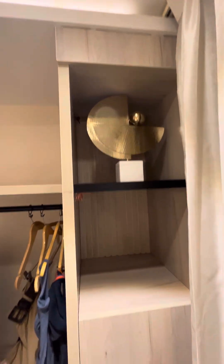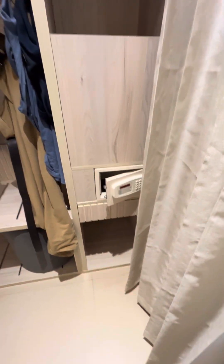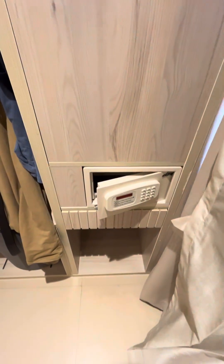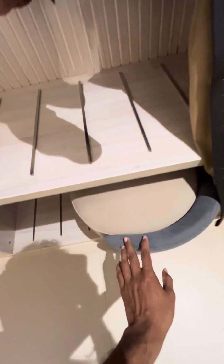On this side there is a locker with a security cube, and there is a tool provided here as well.